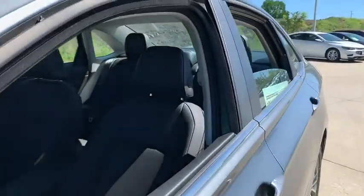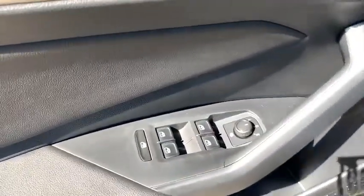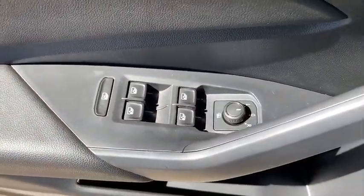Here are some of this vehicle's great options: remote engine start, backup camera, keyless entry, Bluetooth, power steering, adjustable steering wheel, and cruise control.